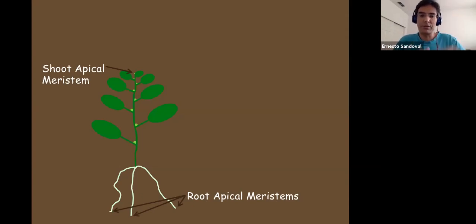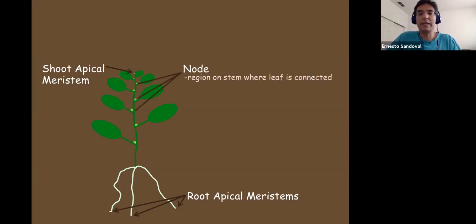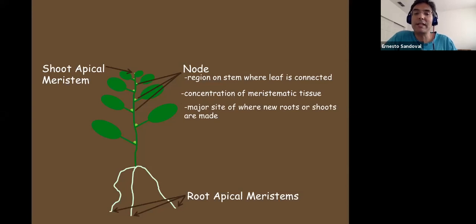Root apical meristems make roots instead of shoots. Besides the very tips of the plants, you may have heard of the nodes of a plant. A node is a region on a stem where a leaf is connected — a concentration of what's called meristematic tissue. Nodes are major sites where new roots and shoots are made on a plant. If you're pruning a plant you always cut to the node, and if you're making a cutting you cut right below the node.